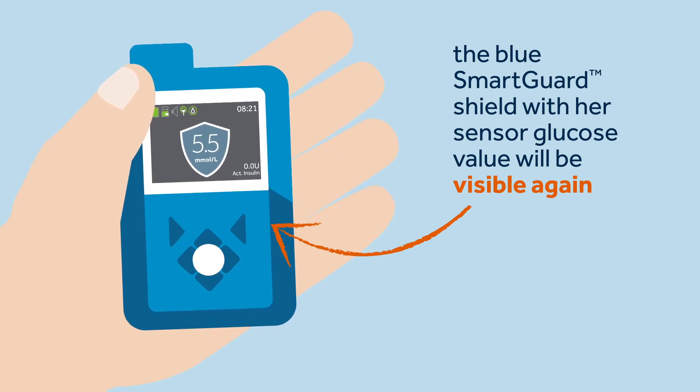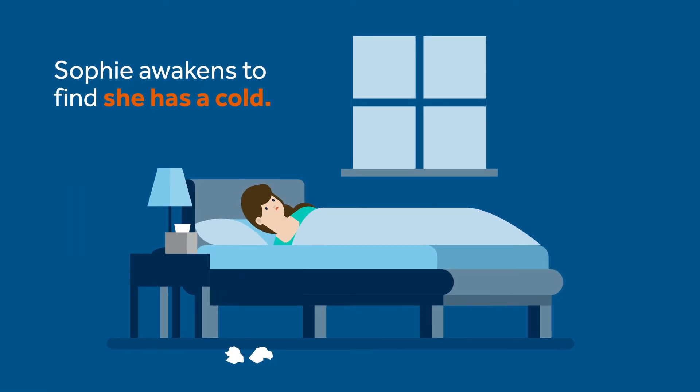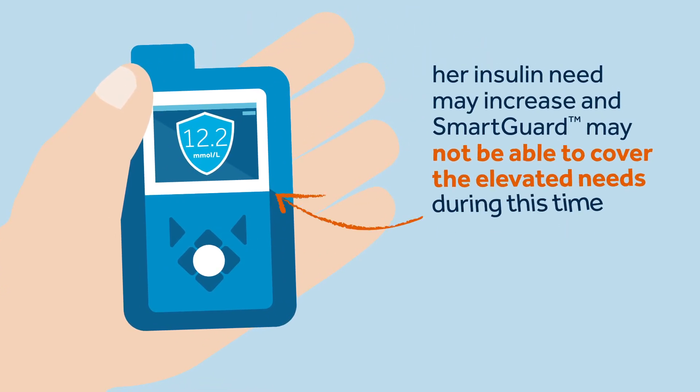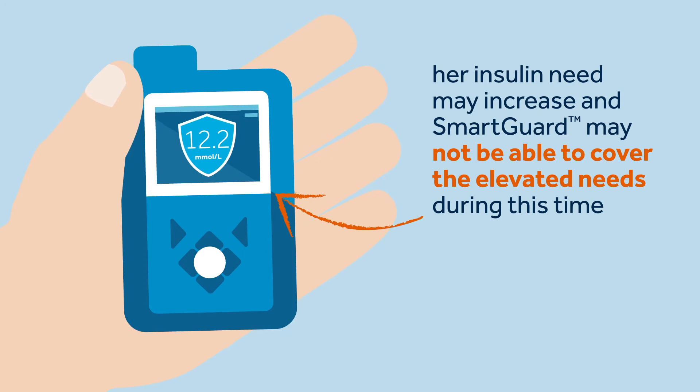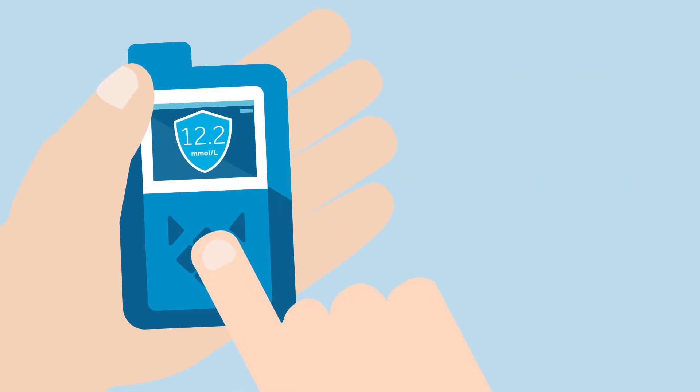The pump will display a 'Delivery Resumed' confirmation message, and when Sophie returns to the home screen the blue SmartGuard feature shield with her sensor glucose value will be visible again. The following day, Sophie wakes up to find that she has a cold. Sophie remembers that when she is ill her insulin needs may increase, and autobasal and autocorrection boluses may or may not be able to cover her high insulin needs during this time.